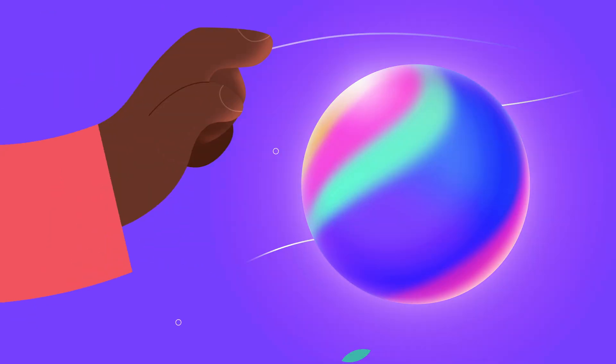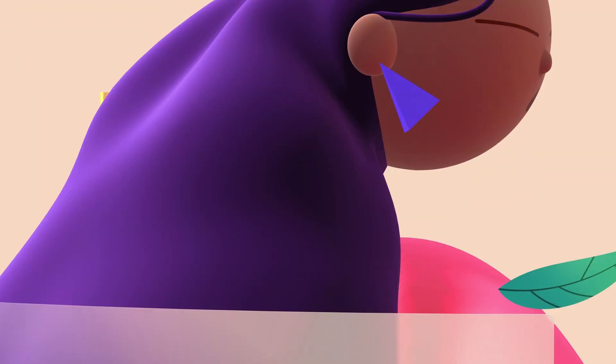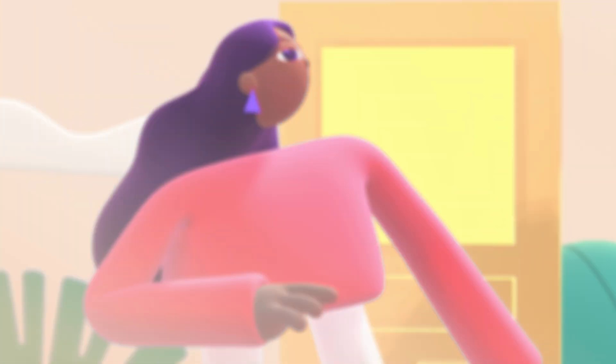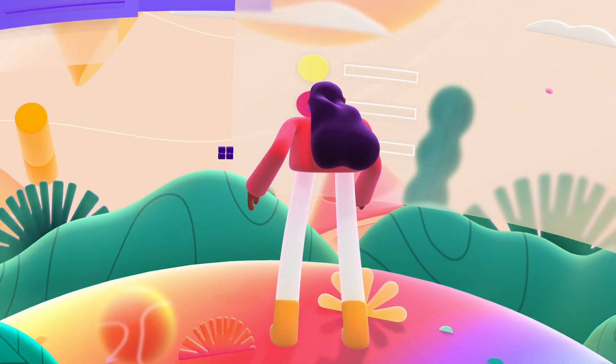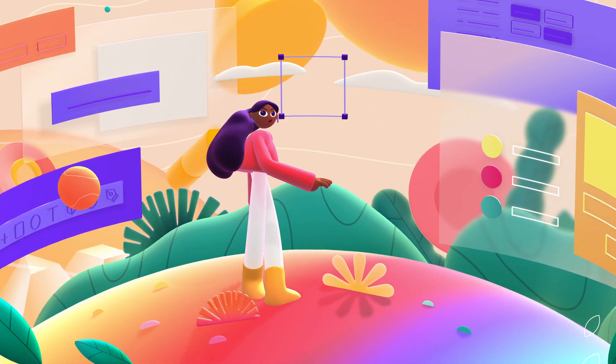Because at Spline, we believe every designer deserves a world with dimension. So we've created an astonishingly simple, web-based, real-time app that brings out the 3D in everything you do.